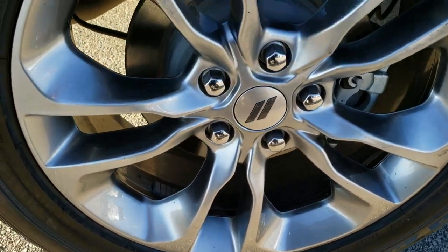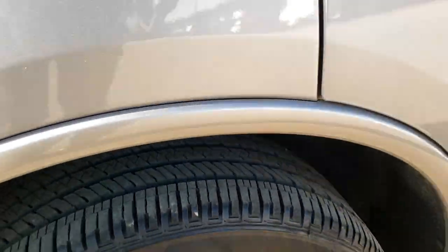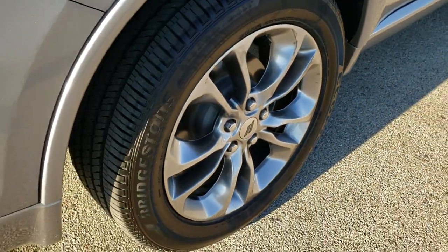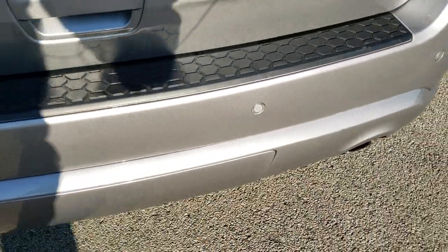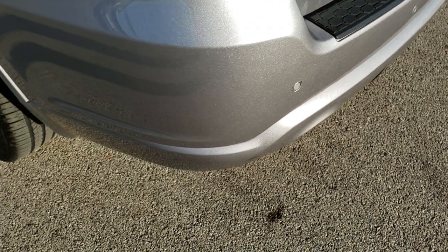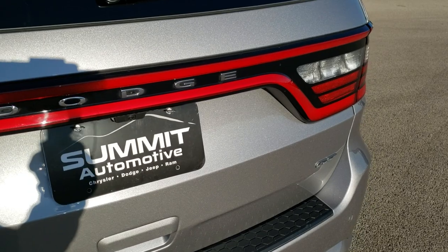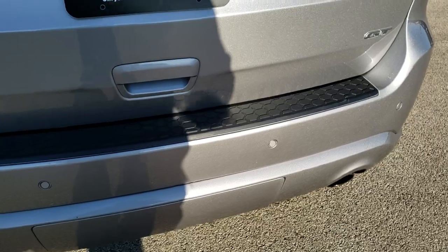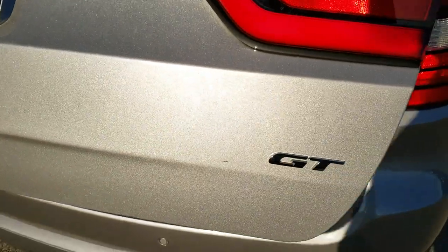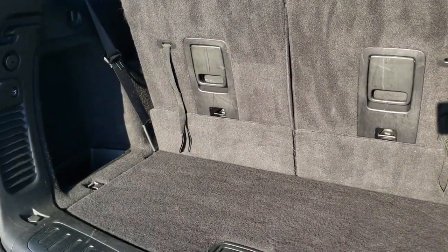Back rims are in pretty nice condition as well, and the back tires have just as much tread as those front tires. Four wheel disc brakes on these Durangos. As we come around to the back, get a really good idea of the metal flake in that paint — really a good looking color, that billet silver. The tailgate is in excellent shape, and it does come with the dual tipped exhaust, backup parking sensors. This is a power lift gate. Get the LED tail lighting.